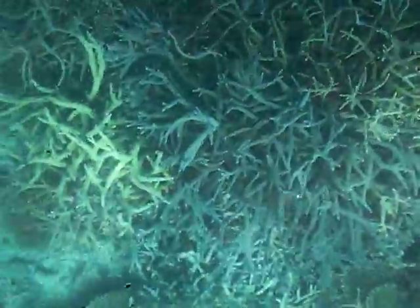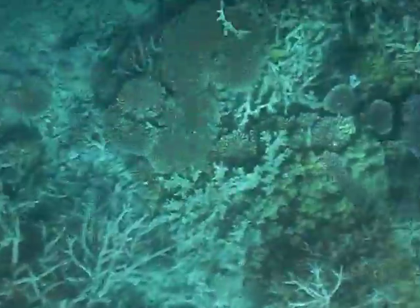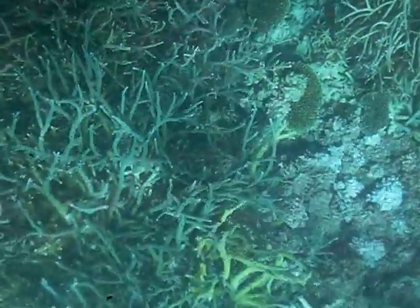Other ones you see down here are the sergeant majors — those black and white striped fish. They're a damselfish as well. You'll see them in all tropical waters; you'll see them in the north.